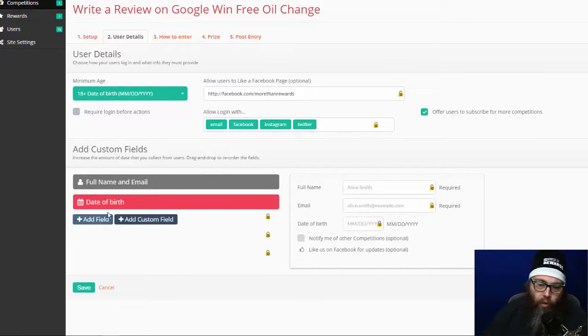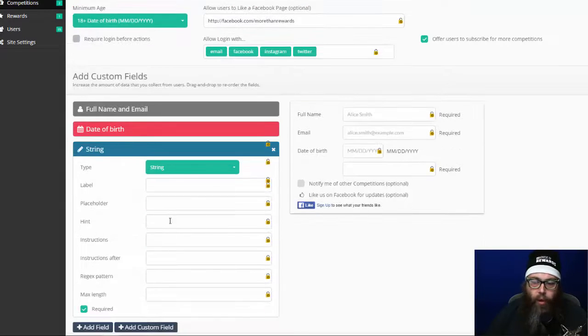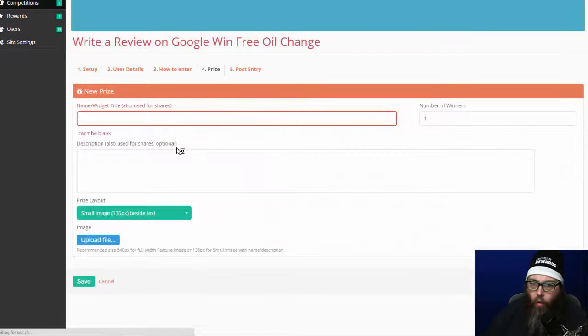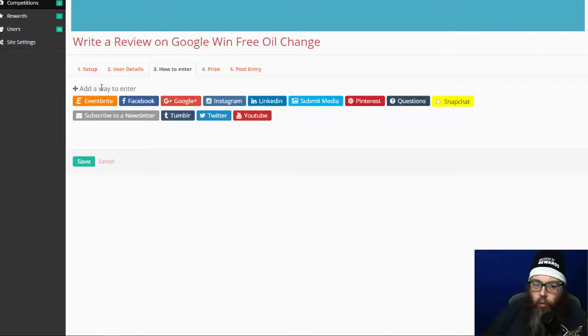Under custom fields you can also add addresses, zip codes, or ask custom questions — like what type of motorcycle they have, or whether they're a HOG member. To keep things easy I'll just ask for their name, email, and birthday. You can mark fields as required or optional. I'll uncheck birthday to keep it simple and hit save. You can also indicate whether they want to be notified about the competition after they sign up — every time somebody signs up it'll send you an email alert. I'll just pick the default settings.